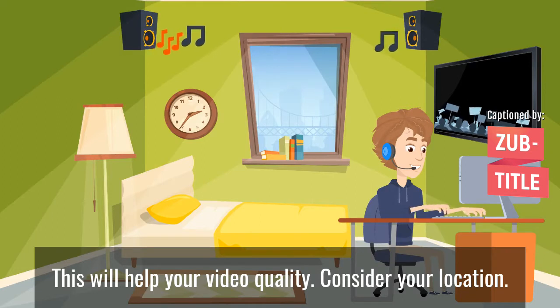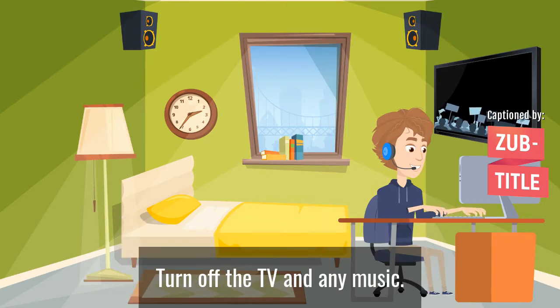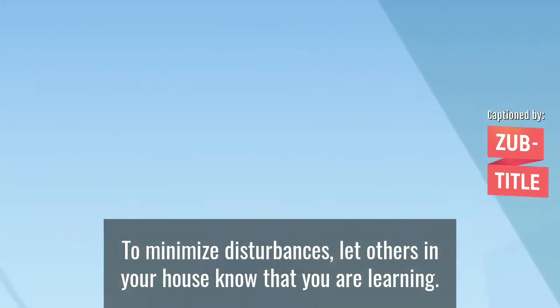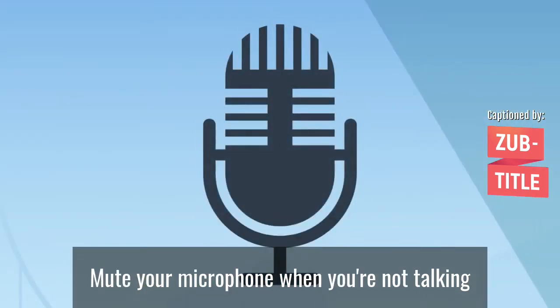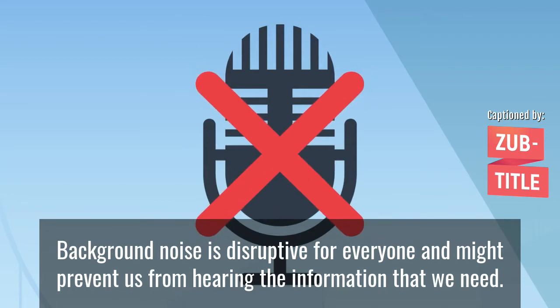Consider your location. Be aware of your surroundings and choose somewhere quiet if you can. Turn off the TV and any music. To minimise disturbances, let others in your house know that you are learning. Mute your microphone when you're not talking, as background noise is disruptive for everyone and might prevent us from hearing the information that we need.